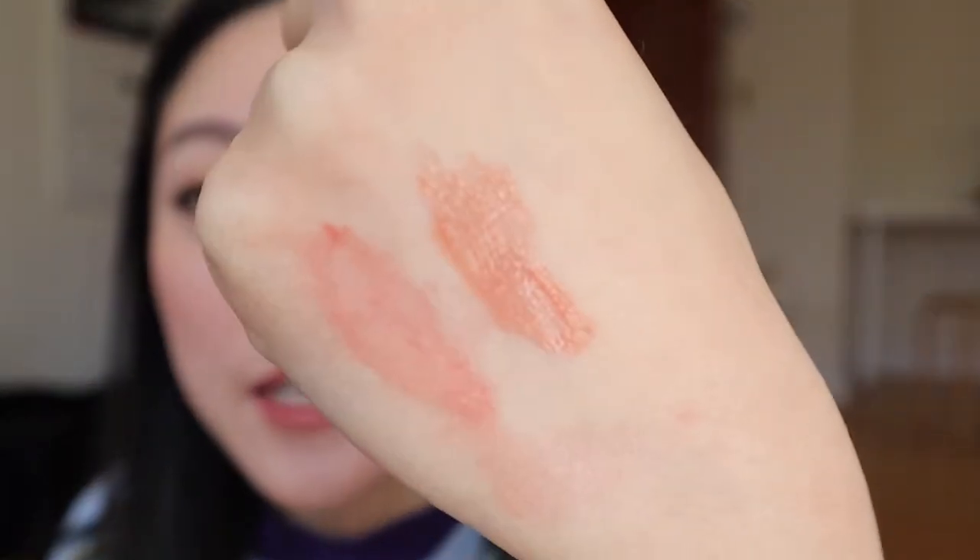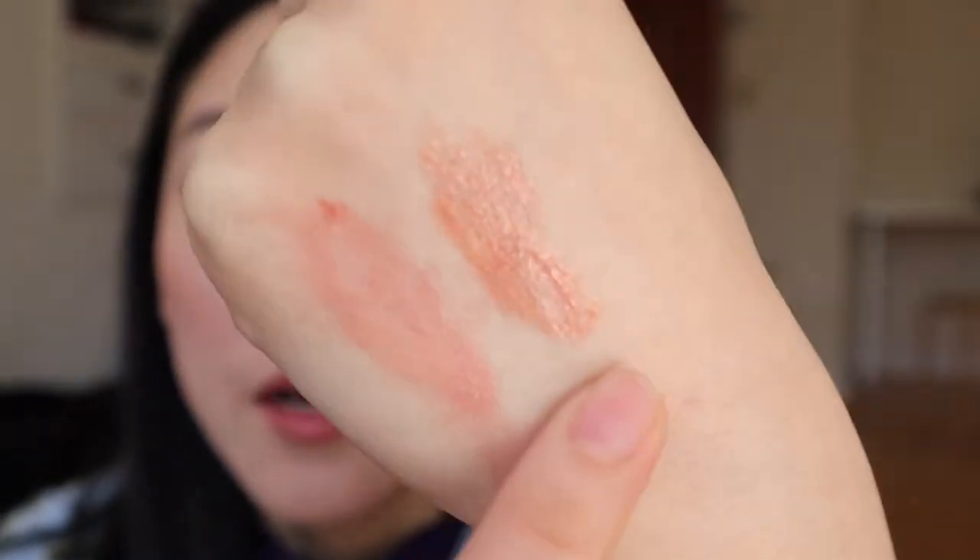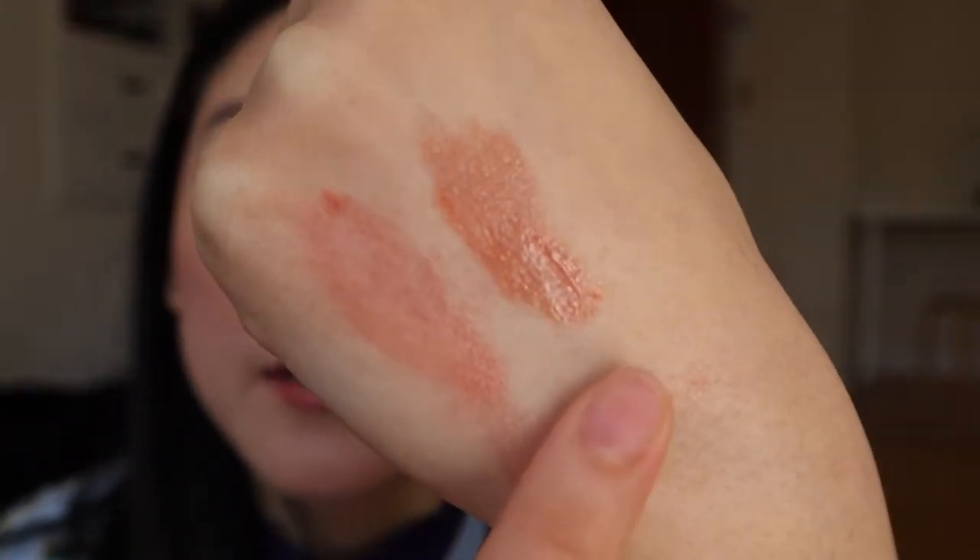Moving on to the Rowan liquid lip balm — I have the shade Remy. It's like a nude peachy color. As you can see, there's a lot more shine to this one than the YSL one. I find the YSL one is the least shiny for the longest period of time, and out of the gate it's also the least shiny going on the lips. This Rowan one really, really does feel like a tinted lip balm, and it's so thin. Whereas there's a little more oomph to the layer between your lips than with YSL.